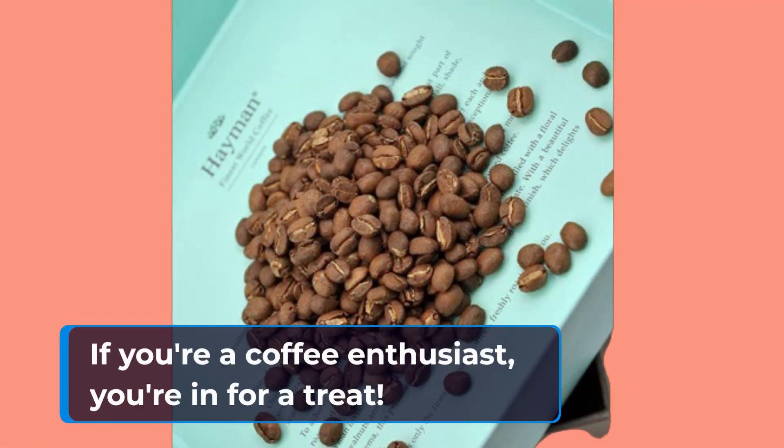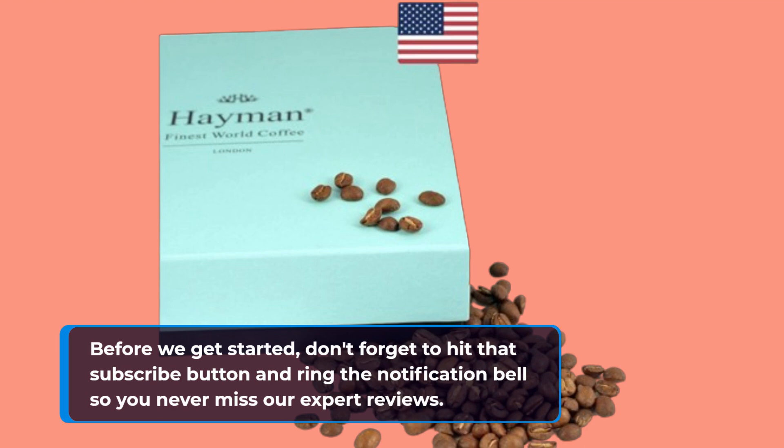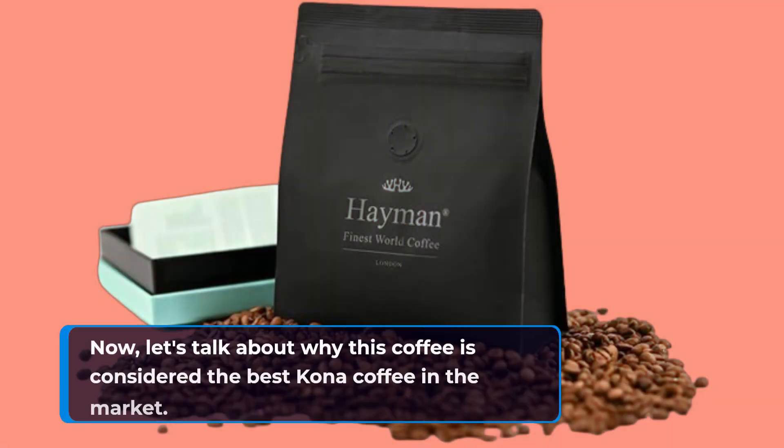If you're a coffee enthusiast, you're in for a treat. Before we get started, don't forget to hit that subscribe button and ring the notification bell so you never miss our expert reviews. Now, let's talk about why this coffee is considered the best Kona coffee in the market.